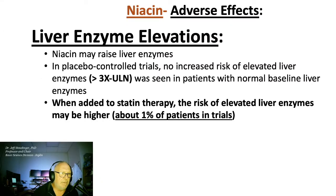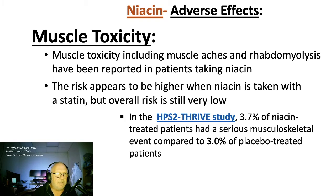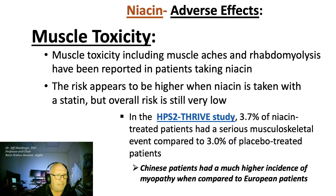When combined with statin therapy, the risk of elevated liver enzymes is higher; hence manufacturers of niacin products recommend periodic monitoring of liver enzymes. In the HPS2-THRIVE study, some muscle toxicity was observed, but the risk appears to be higher when niacin is taken with a statin. However, the overall risk is very low. East Asian and Chinese patients had a much higher incidence of myopathy compared to European patients.